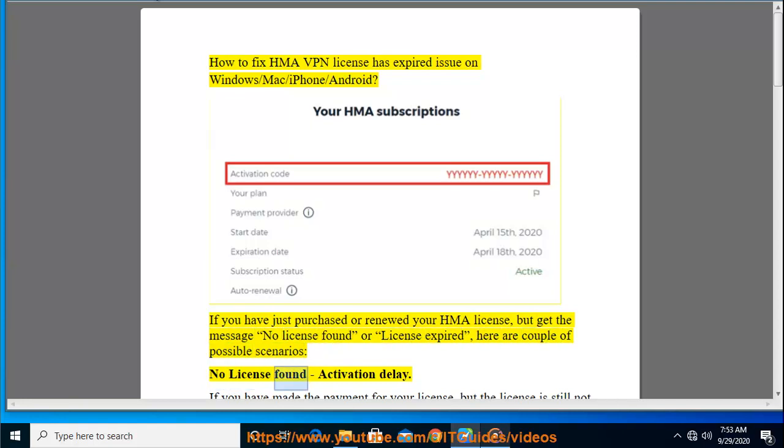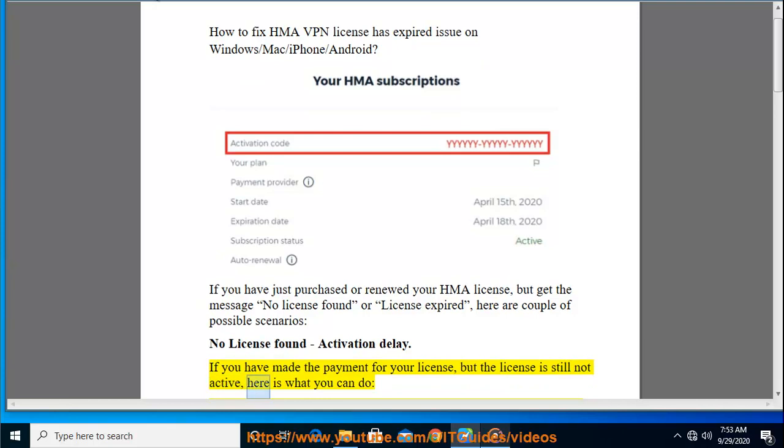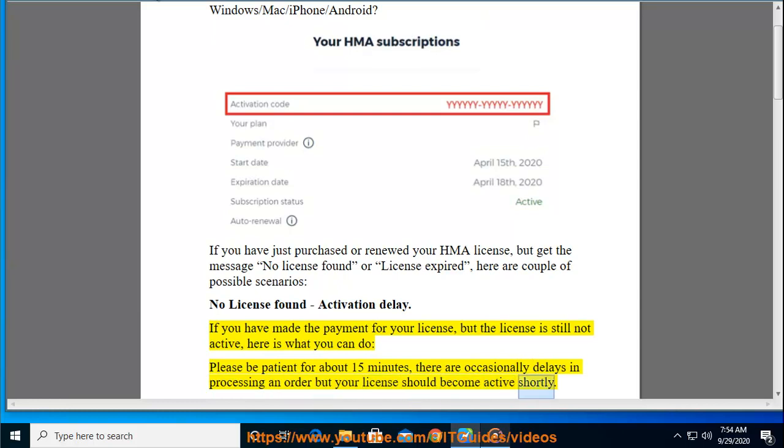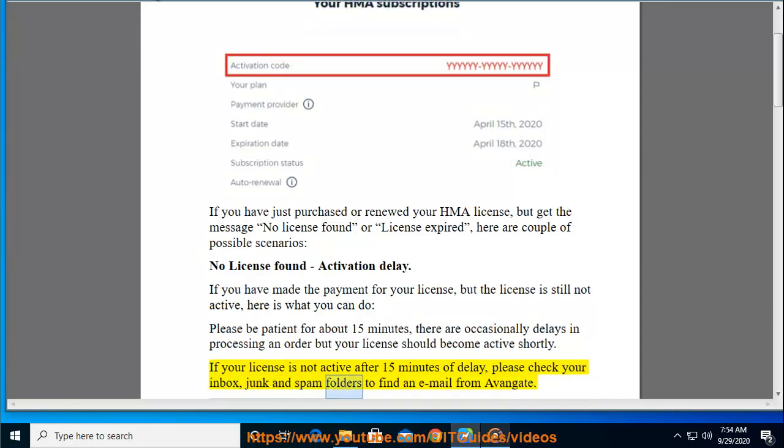No license found — activation delay. If you have made the payment for your license but the license is still not active, here is what you can do. Please be patient for about 15 minutes. There are occasionally delays in processing an order, but your license should become active shortly. If your license is not active after 15 minutes, please check your inbox, junk, and spam folders to find an email from Avangate.